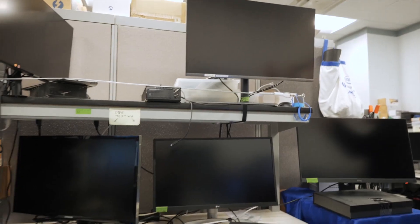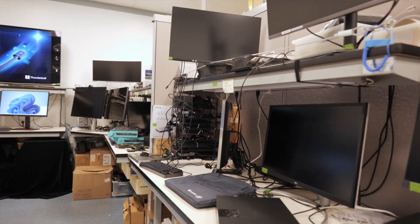Hi everyone, Lyle with Intel, and I'm here once again at Intel's headquarters in Santa Clara, California, inside our Thunderbolt Experience lab with some exciting tech to show off around the latest in connectivity.